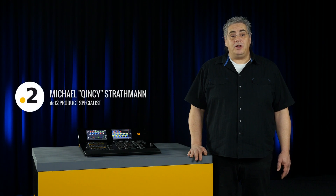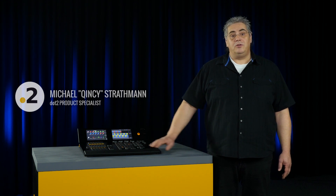Hello, my name is Michael Quincy-Stratmann. I'm the product specialist for the new M8.2 family of products and I would like to show them to you right now.